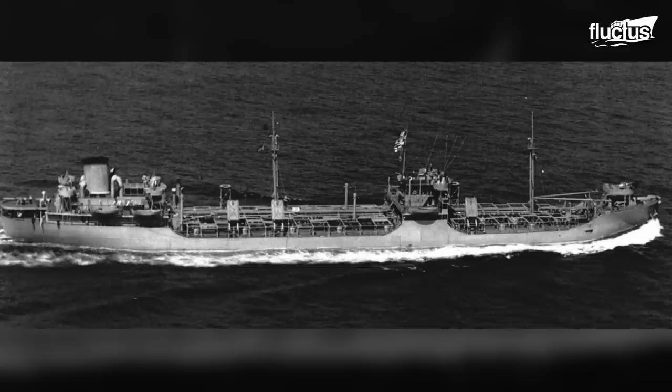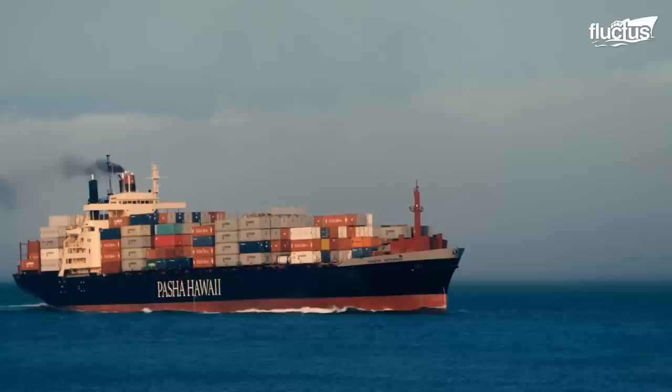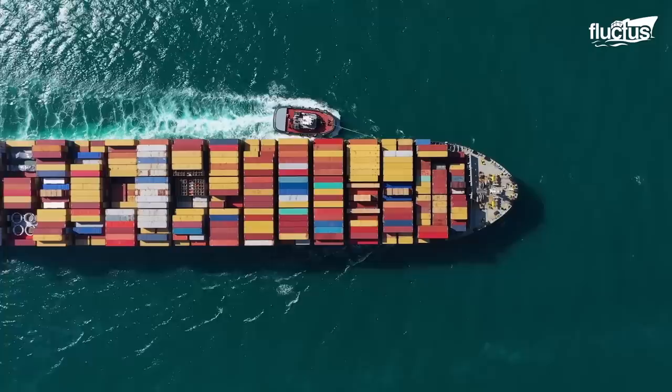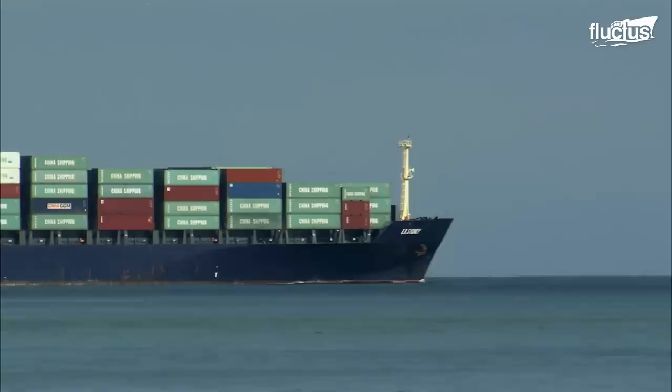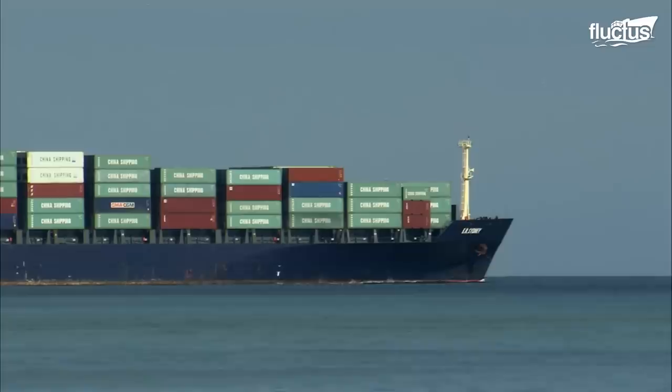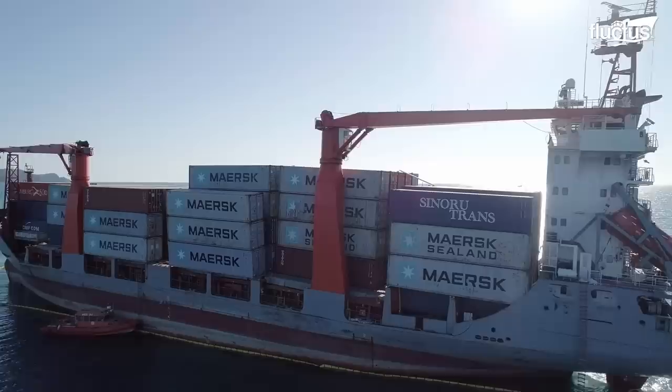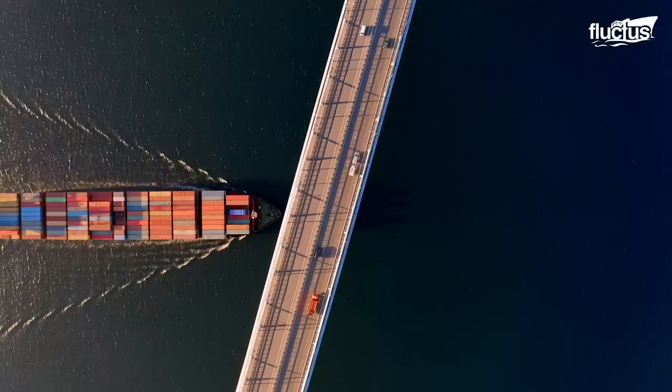Introduced in 1956, the first container ship barely carried 58 35-foot containers, yet it made a remarkable improvement in terms of handling and transit time. Since then, the container ship industry has grown exponentially. Today, container ships can carry up to 24,000 TEUs and play a vital role in delivering 80% of our needs.